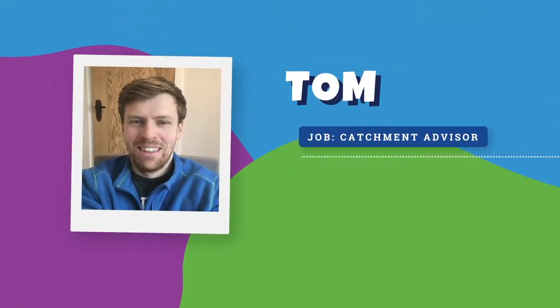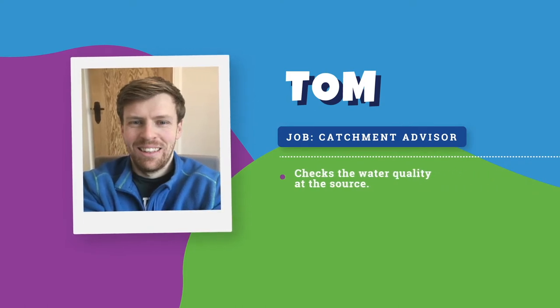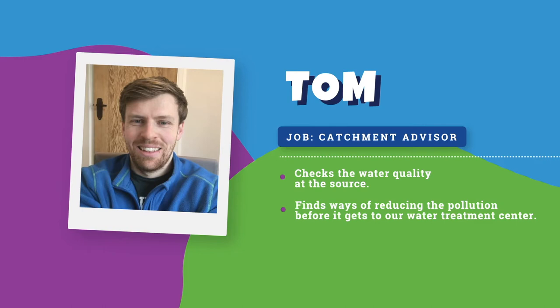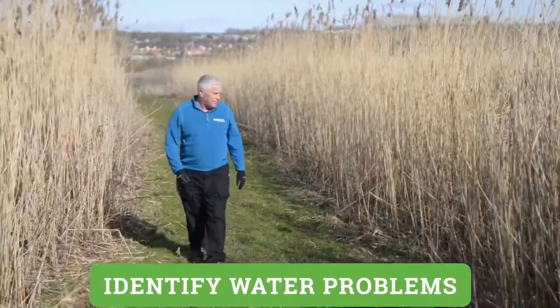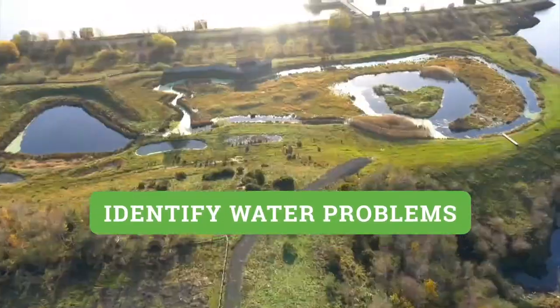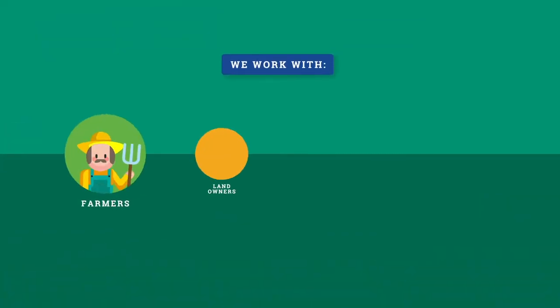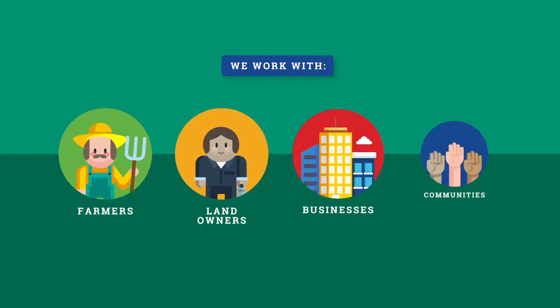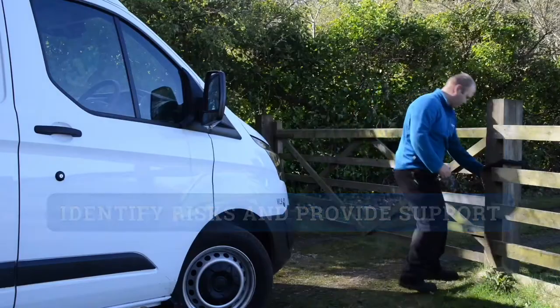Hi, I'm Tom and I'm a Catchment Advisor. My job is to check the water quality at source and work with farmers and landowners to find ways of reducing diffuse water pollution before it gets to our water treatment works. My job involves regularly sampling rivers and streams to identify water quality problems and where they're coming from. We're even looking at using drones to quickly survey large areas. I then work with farmers, landowners, businesses, and communities to raise awareness, identify risks, and provide support.